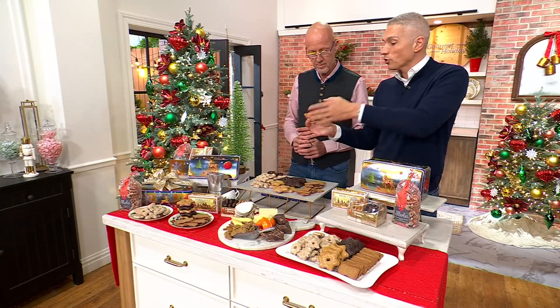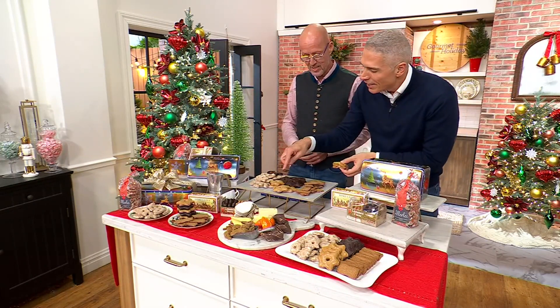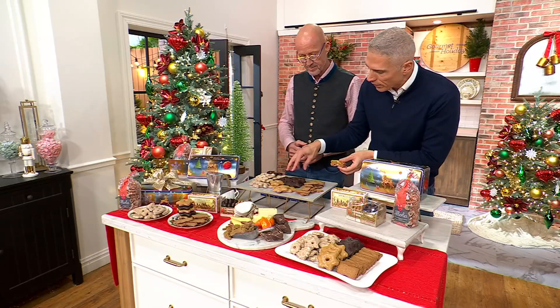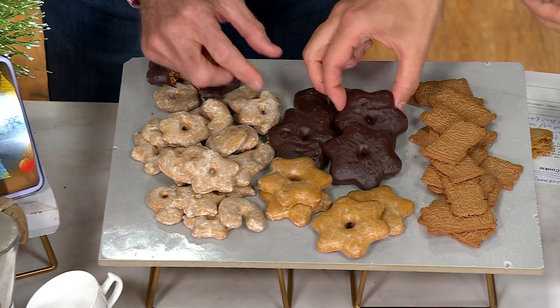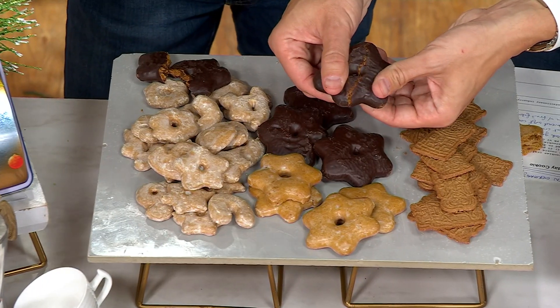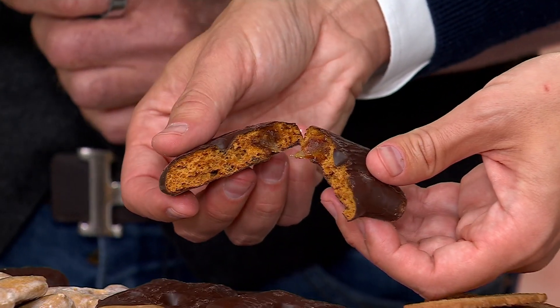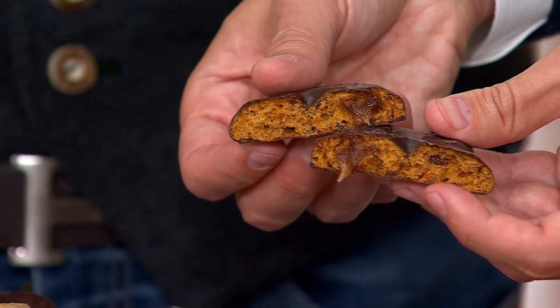We're going to start right over here in the center, because these are truly the stars. We're getting seven of the chocolate-covered ones, and we also have the soft ones as well. Inside the chocolate-covered one, there's actually 25% orange — it's like an orange jam. Between the orange jam and the chocolate cover with the gingerbread, all-natural, the sensation is amazing.